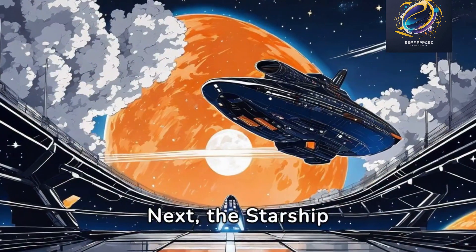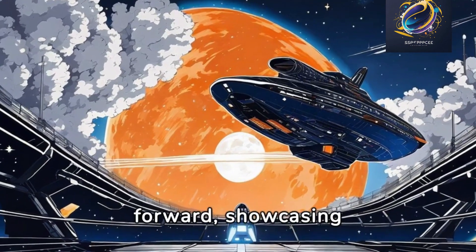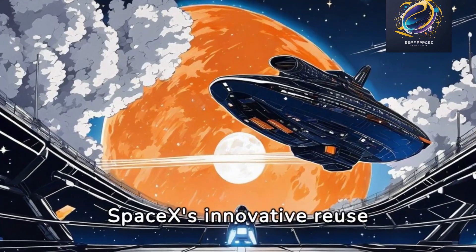Next, the Starship SN15's test flight — a major leap forward, showcasing SpaceX's innovative reuse technology.